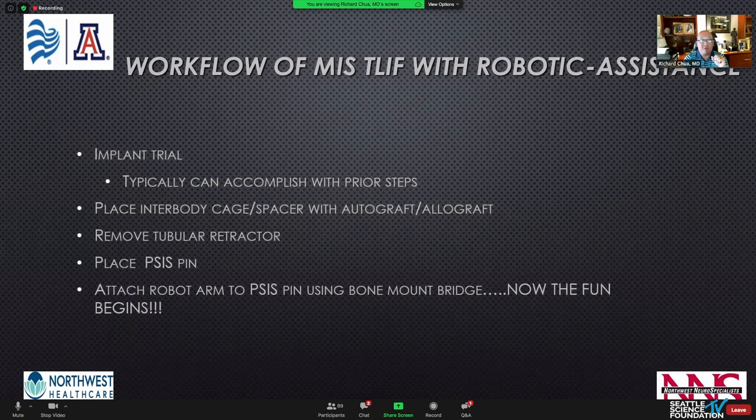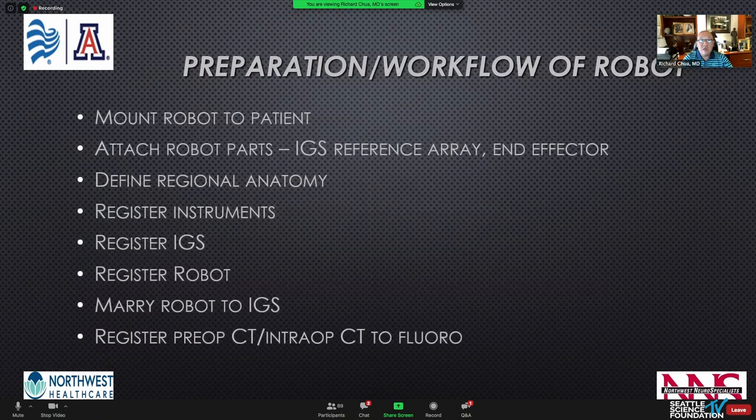The robot I use attaches to a pin through the PSIS — that's when the fun really begins. Once mounted, there's a series of steps to register all the technologies together. Within about five minutes, we mount the robot, attach all parts including the IGS reference array and end effector, define the regional anatomy, register the instruments on the fly, register the image guidance system, register the robot, and marry those two registrations together. The software then registers the preoperative or intraoperative CT to a couple of spot fluoroscopy images, matching and merging skeletal anatomy.